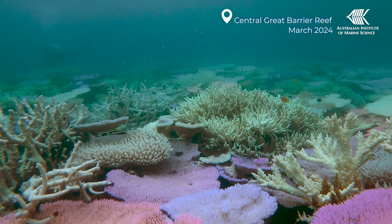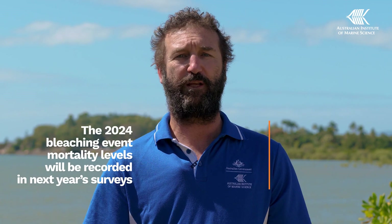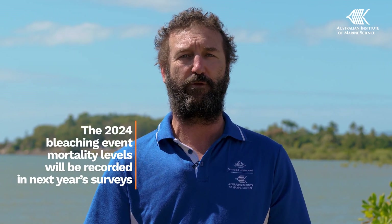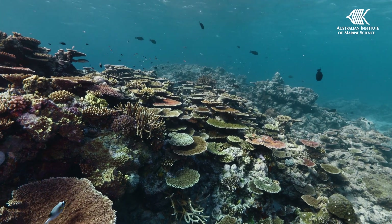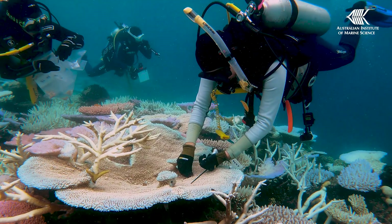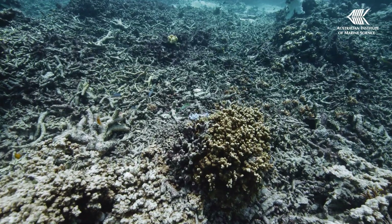The 2024 mass coral bleaching event was the fifth since 2016. However, we will need to wait for the end of the surveys next season before we understand the full impact of this event on the Great Barrier Reef. Increases in coral cover can quickly be reversed by large-scale disturbances, such as the marine heat wave we've seen this summer, but we can't predict how high the mortality from this event is going to be.